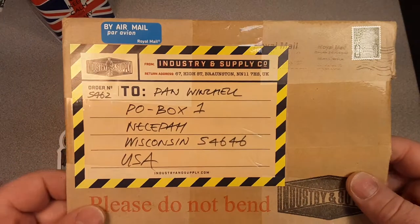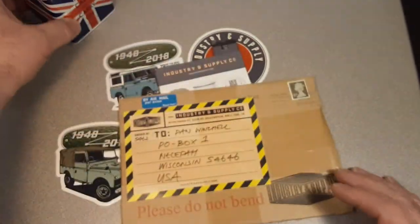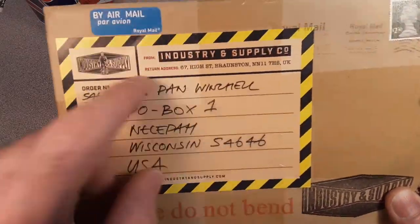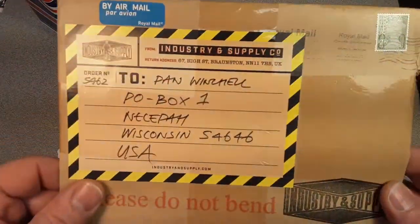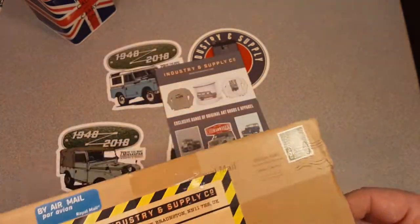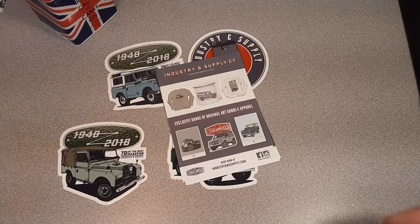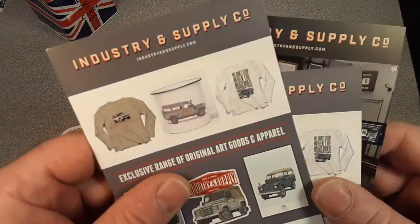We got a little something different for you today. Thank you for joining me, I'm your friend Dan. How are you doing? Are you keeping calm and carrying on? I hope so. We're going to be talking a little bit about Industry and Supply Company out of the UK. Neil Bannister is the guy over there — yeah, he's a friend of mine.